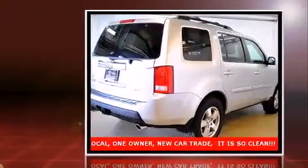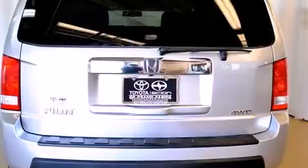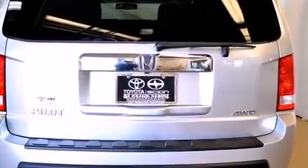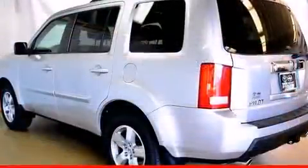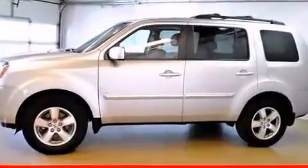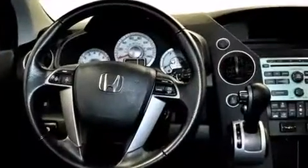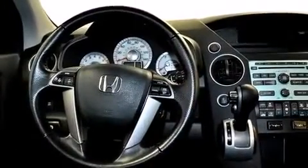It includes heated seats, front and rear reading lights, a tachometer, variably intermittent wipers, power front seats, a trailer hitch, and a split folding rear seat. Third row seats expand the maximum passenger capacity to eight.